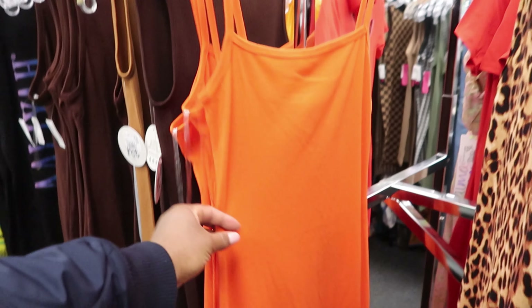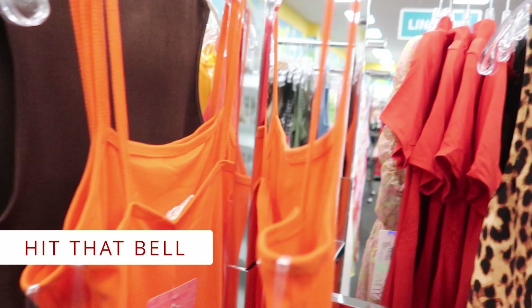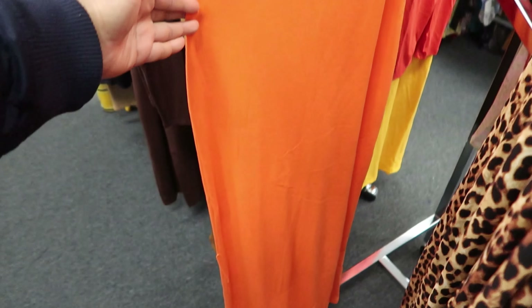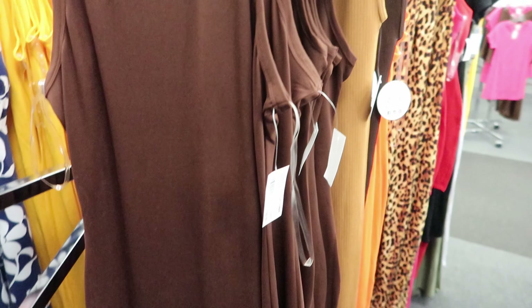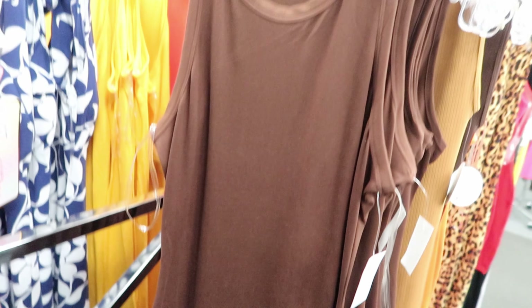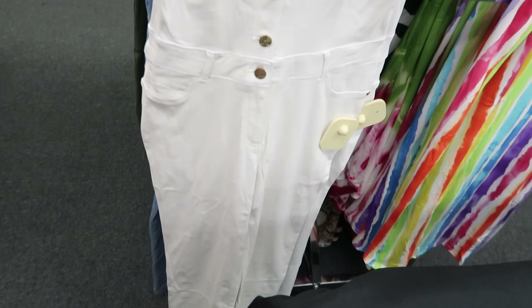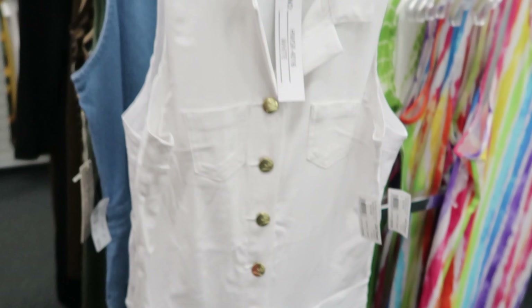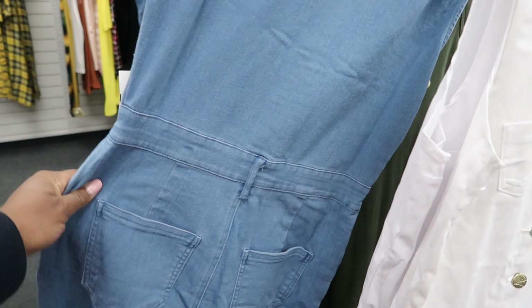They also have these orange dresses right here with the spaghetti straps. These dresses are $9.99. These dresses right here are also $9.99 and brown is the only color I'm seeing them in. They have this jumpsuit right here — it is $19.99 and it does not have pockets. You can get it in white or in blue.